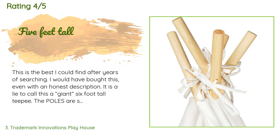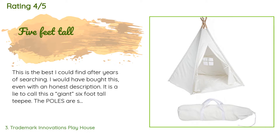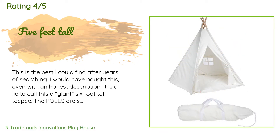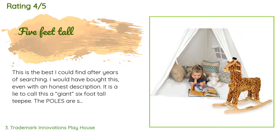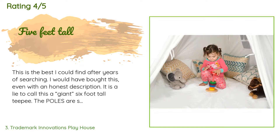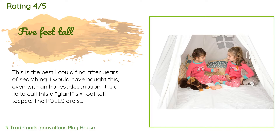This product has an average of 4.4 stars from more than 633 customer reviews. A customer said: 'This is the best I could find after years of searching. It is a lie to call this a giant six-foot tall teepee — the poles are six feet long, so the teepee stands five feet tall. I considered reporting this for false description, but whatever. The quality is great, very sturdy and well made, worth the price by far. So stop calling this a giant six-foot tall teepee.'